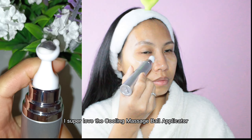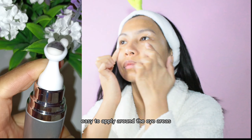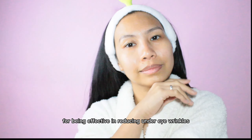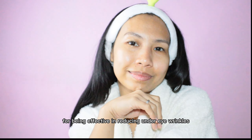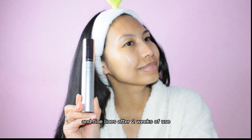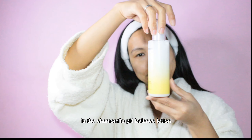I super love the cooling massage ball applicator — it's easy to apply around the eye areas. This Collagen Lifting Eye Cream is proven effective in reducing under-eye wrinkles and fine lines after two weeks of use.